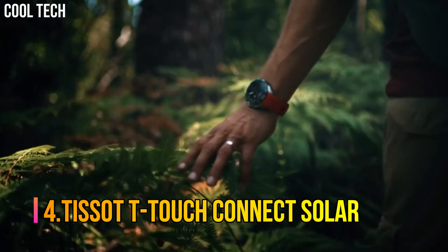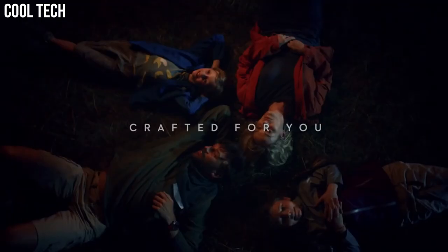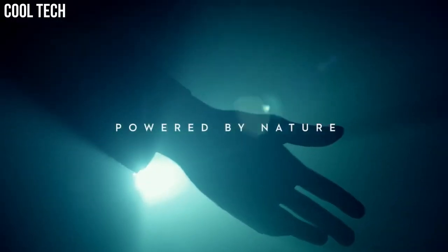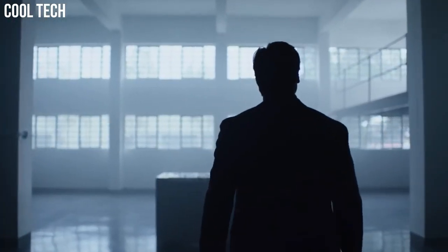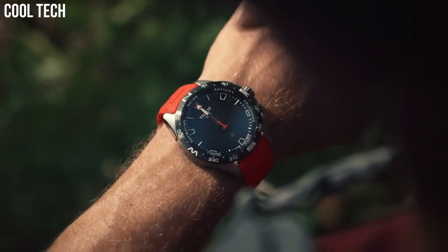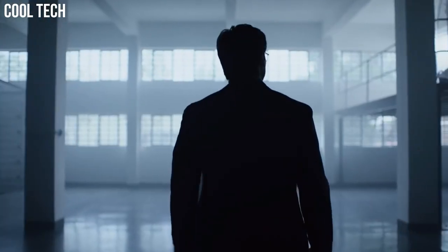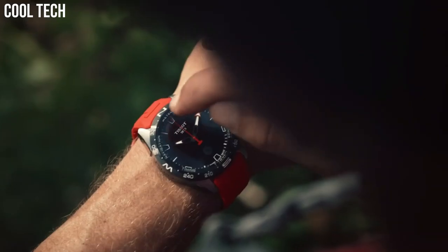Number 4: Tissot T-Touch Connect Solar. All the electronic components of the T-Touch Connect Solar are energy efficient. The watch is equipped with the latest generation photovoltaic cells that eliminate the need for long, frequent, and stationary cable recharges. Bezel function: stationary. Calendar: perpetual calendar. Special features include alarm, altimeter, automatic daylight saving time, automatic sleep mode, azimuth, barometer, calories burned, chrono lap, chrono logbook, chrono split, compass, and connection alerts.